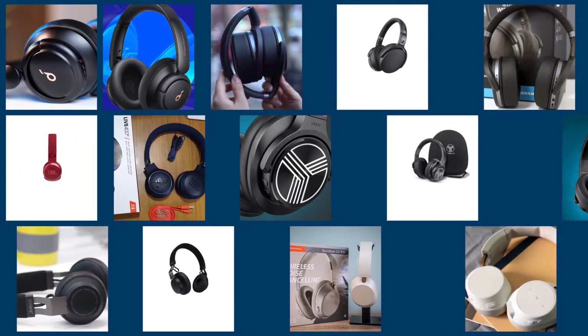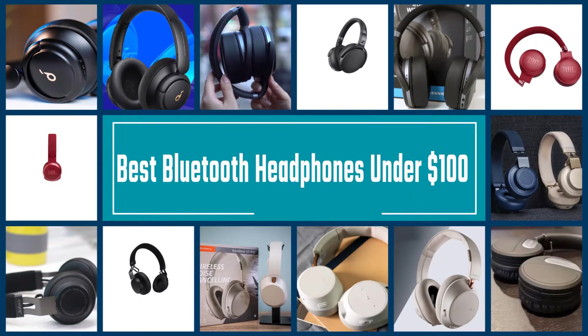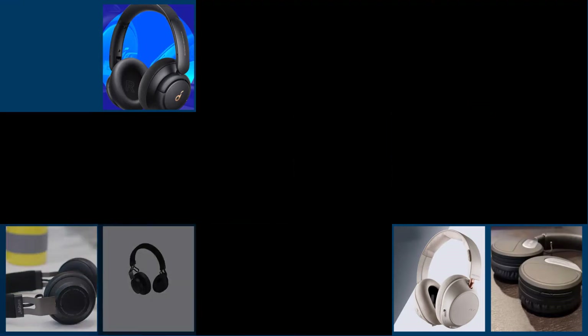While Bluetooth headphones used to come attached to a much higher price tag, they've now become common enough that you can get impressively decent Bluetooth headphones for under $100. Below are our recommendations for the best Bluetooth headphones under $100 to buy.